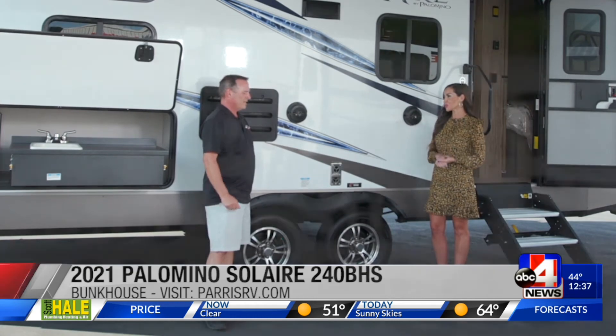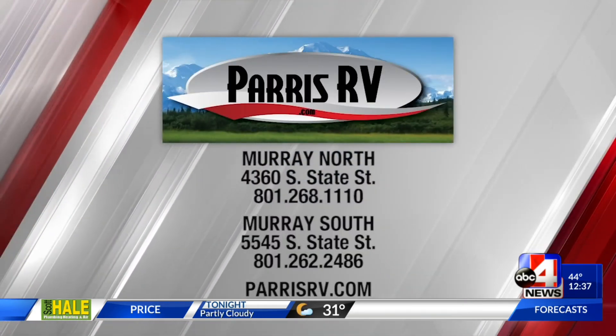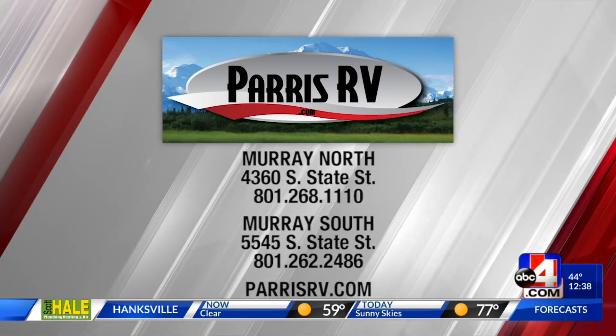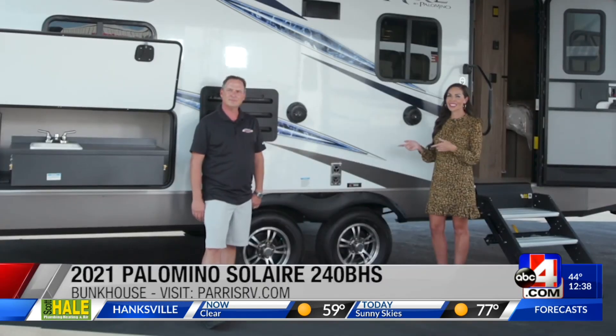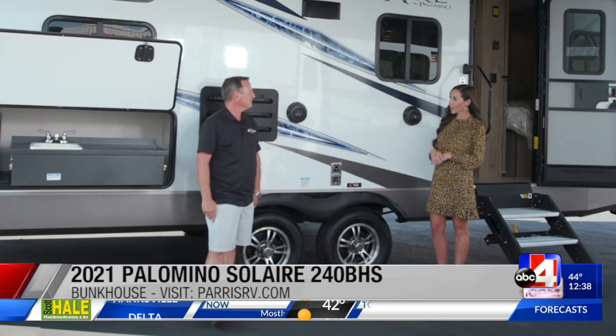There really is something for everybody here. No matter what your needs are, tell everybody where they can find you. Paris RV has two great locations. This particular one is at our South Murray location — that's at 5545 South State, or just shop online at parisrv.com. Come and visit, come and explore, learn about these beautiful vehicles and everything they offer here. Thanks for taking good care of our anchors.